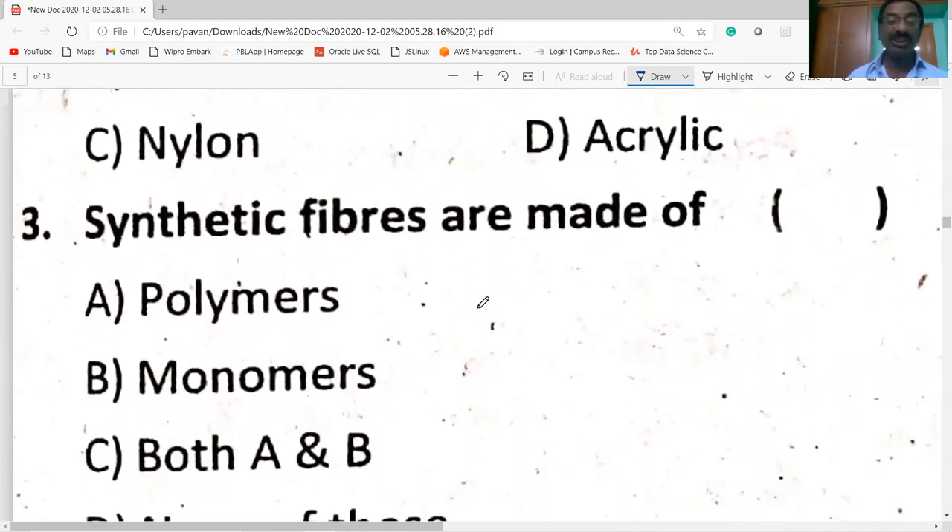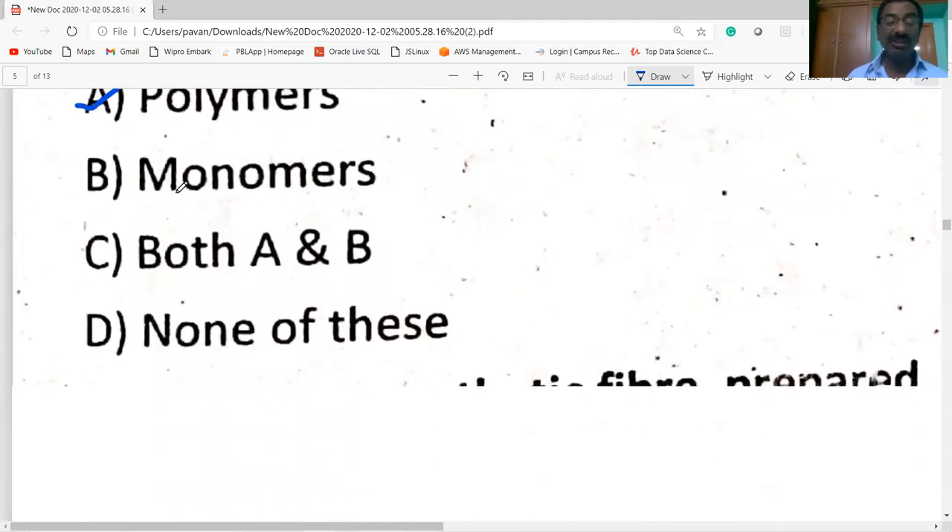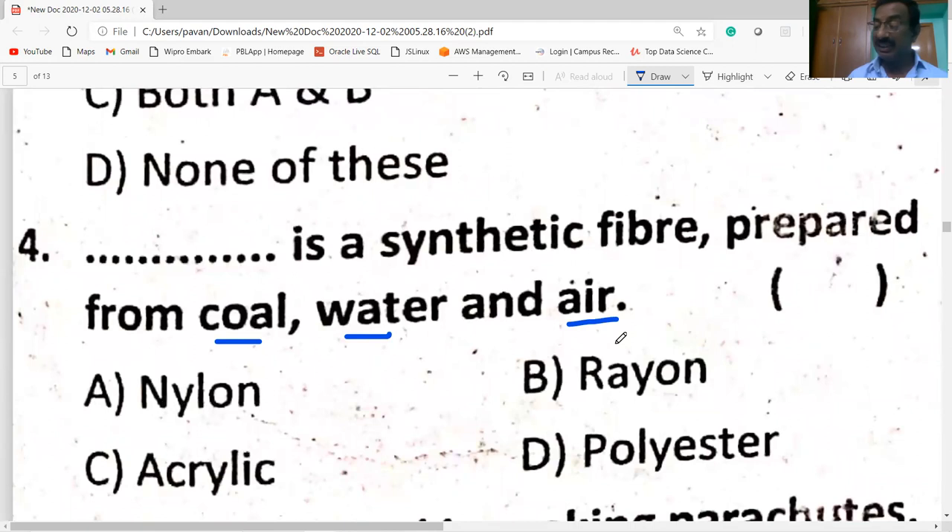Synthetic fibers are made of polymers. Nylon is a synthetic fiber prepared from coal, water, and air. Synthetic fibers are made of nylon.